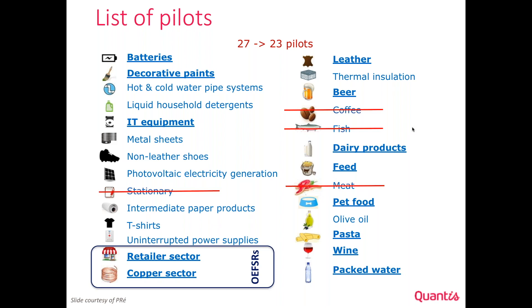The 23 remaining pilots are still in the game. Those highlighted in bold and underlined have been finalized, voted, validated, and published: batteries, paint, IT equipment, leather, beer, dairy products, feed, pet food, pasta, wine, packaged water, as well as the retail sector and corporate sector from an organization perspective. These pilots have published their PFCRs as well as the default data to be used, available on the European Commission website. If you search 'PFCR European Commission,' you will find the page where you can access the list of finalized categories.